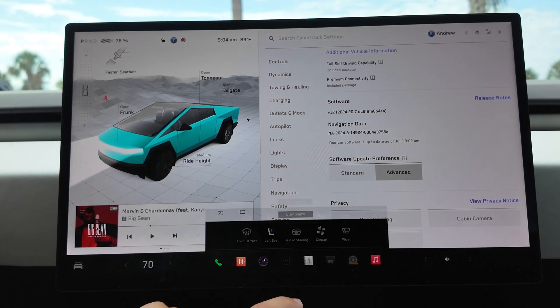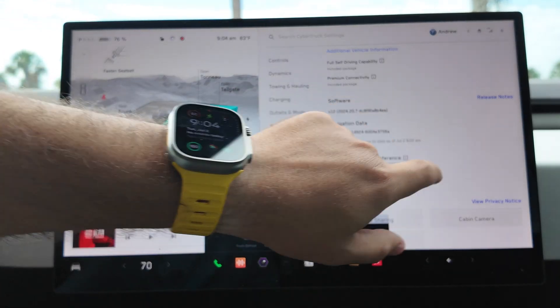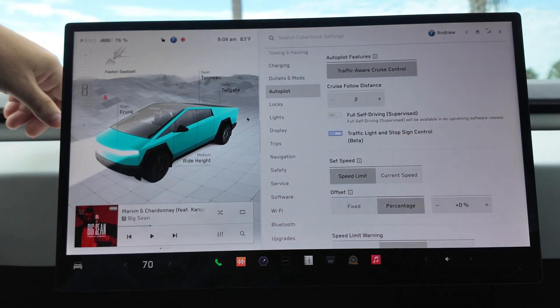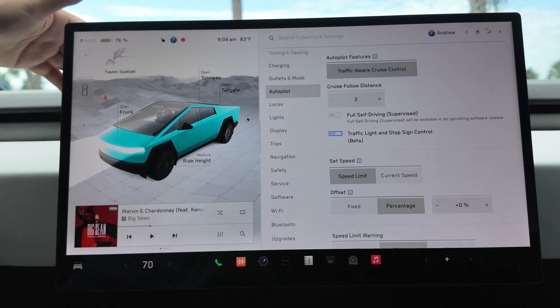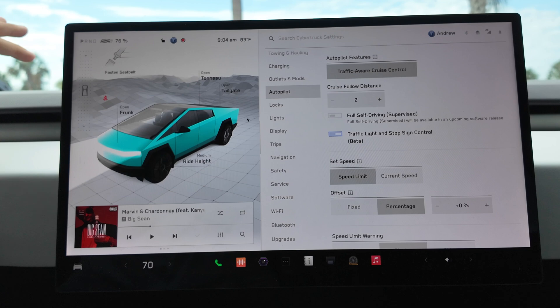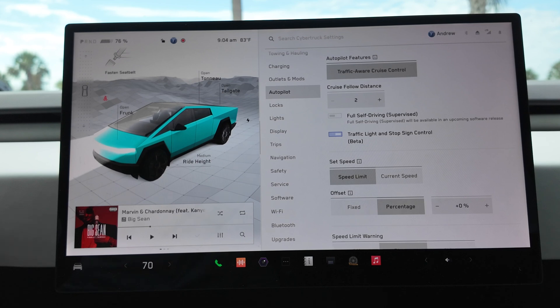Just hopping around the UI, no indicators signaling anything else is new, and same in the main menus. Unfortunately FSD supervised is still not active just yet — that is hopefully coming in the next 30 to 60 days. We're already in July; Elon said we should have it this month, though we know Elon's time is not necessarily real time. For now, we hopefully have supercharger improvements.